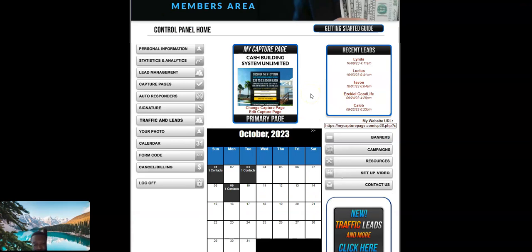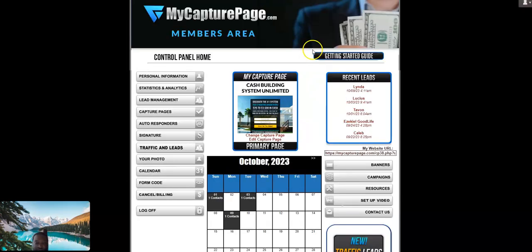It's a new month — October — and by the week's time I already got three leads. This landing page works, My Capture Page really works for any type of business. There's no reason to say you can't make money. All you need is the tools to make money and you go from there.